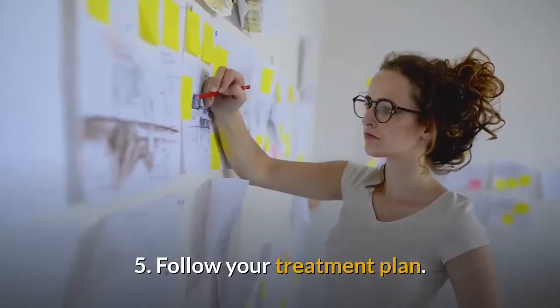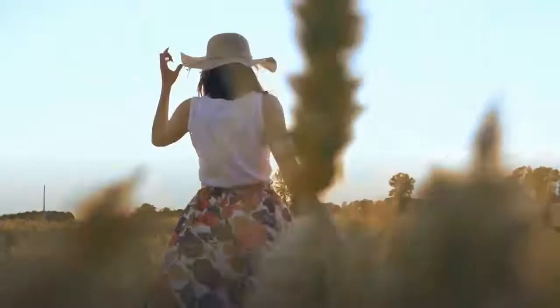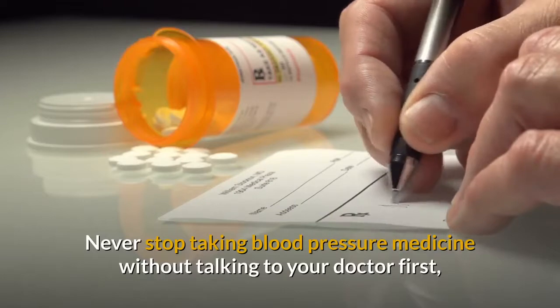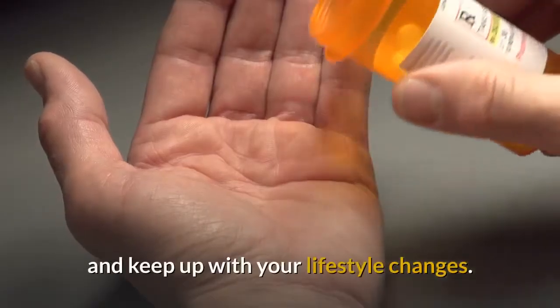5. Follow your treatment plan. Your doctor will make a treatment plan that may include medicine and lifestyle changes to help control your blood pressure. Never stop taking blood pressure medicine without talking to your doctor first, and keep up with your lifestyle changes.